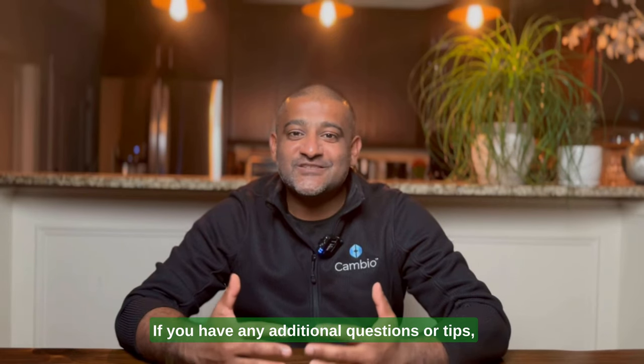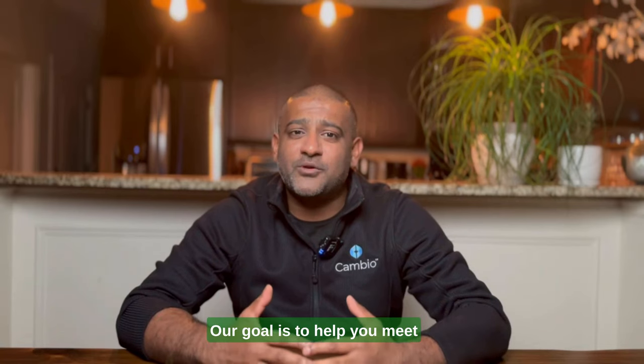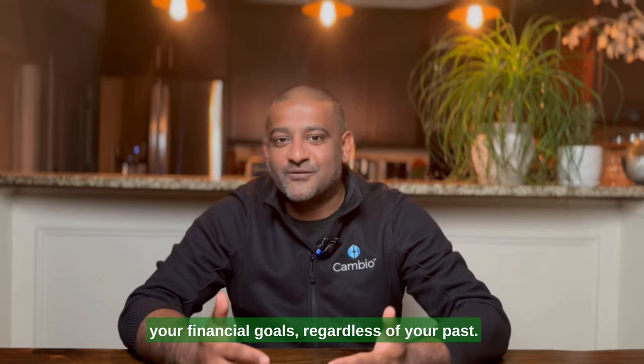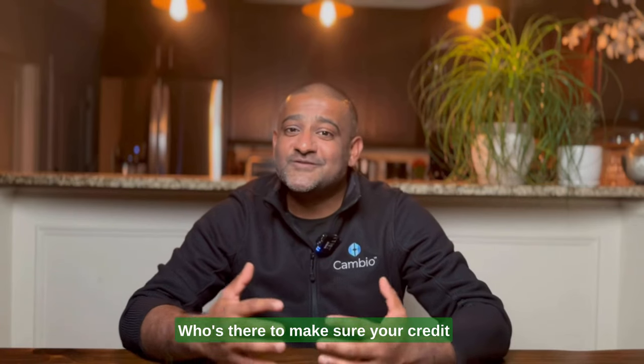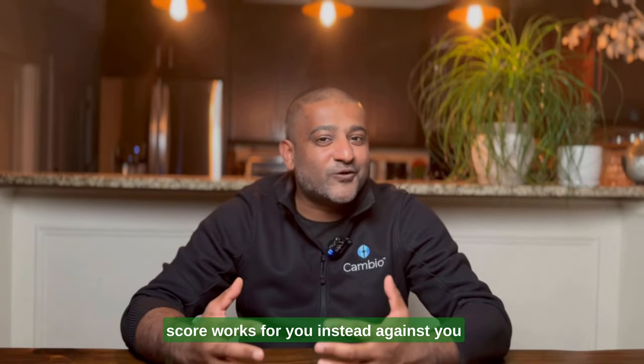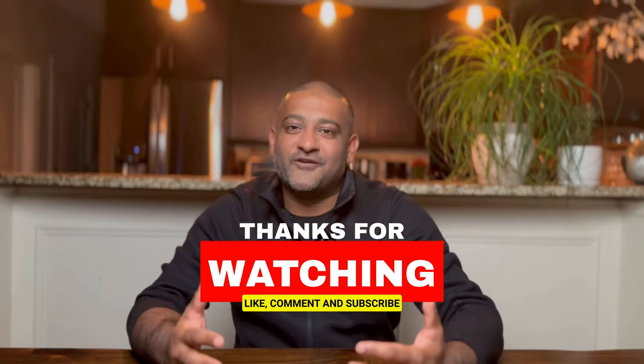If you have any additional questions or tips, put them in the comments below. At Cambio, our goal is to help you meet your financial goals regardless of your past. Downloading our app is like having a credit coach right in your pocket, there to make sure your credit score works for you instead of against you. If this video has been helpful, hit that like button, subscribe, and watch out for more videos.